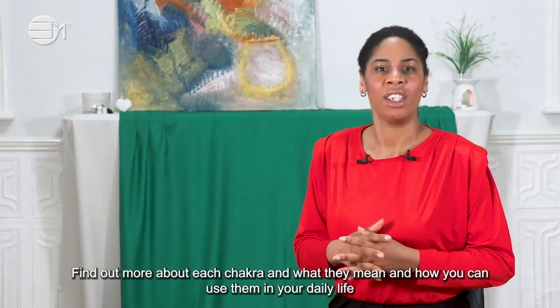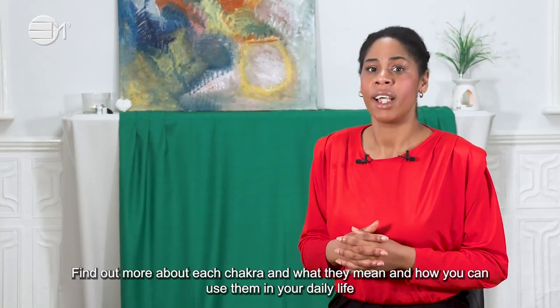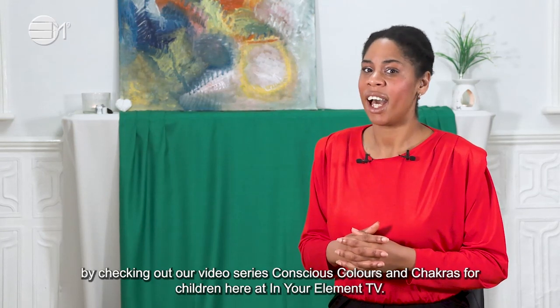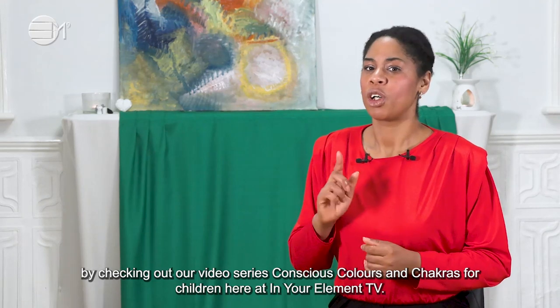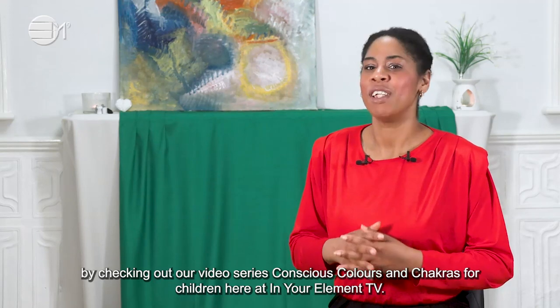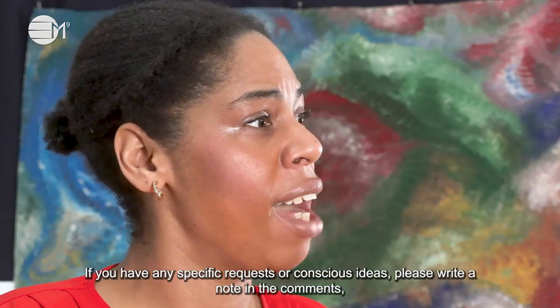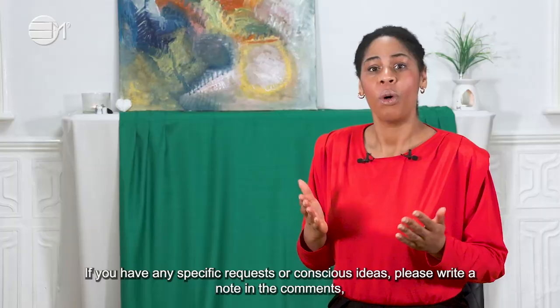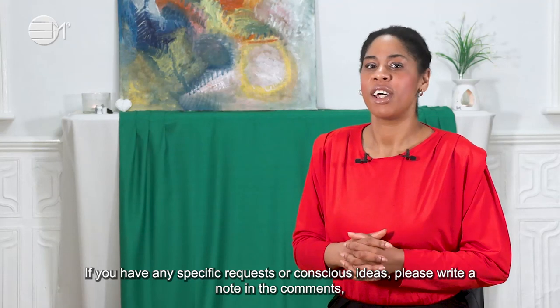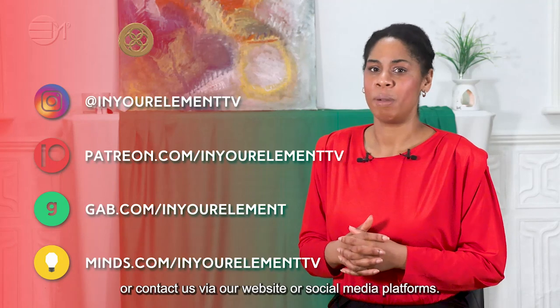Find out more about each chakra and what they mean and how you can use them in your daily life by checking out our video series Conscious Colors and Chakras for Children here at In Your Element TV. If you have any specific requests or conscious ideas, please write a note in the comments or contact us via our website or social media platforms.